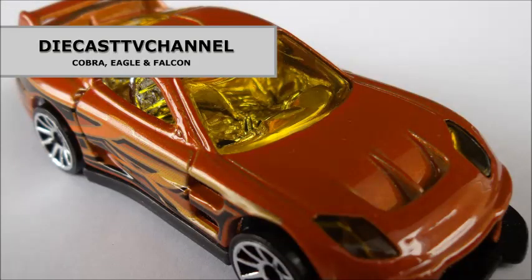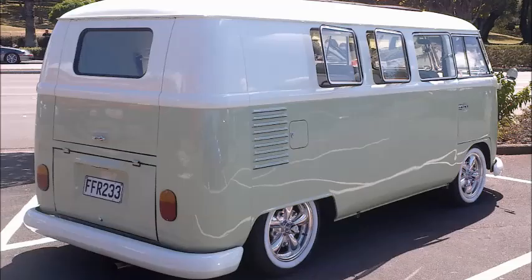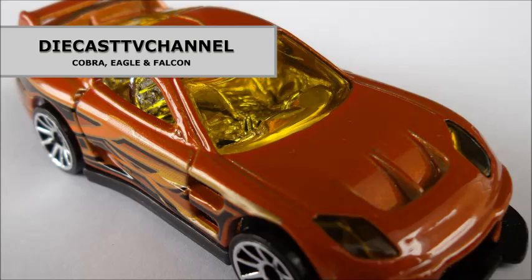That's it for episode 82 of DCTV Channel. Thank you to all of our channel viewers and subscribers for watching. As a quick bonus for Volkswagen fans, here's a beautifully restored combi van we saw in a car park. And stay tuned for a small omnibus of unboxing episodes that we've been desperate to upload, but been unable to due to other commitments. There are some totally incredible items, and some extremely generous super friends to thank. All the best from the team of three, at DCTV!